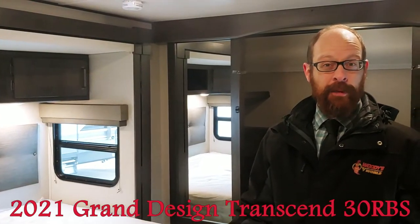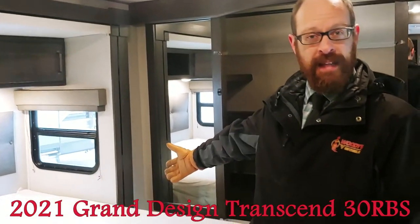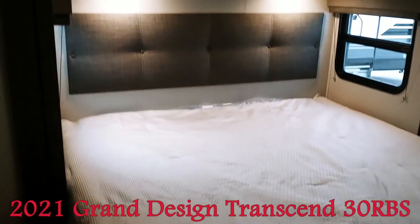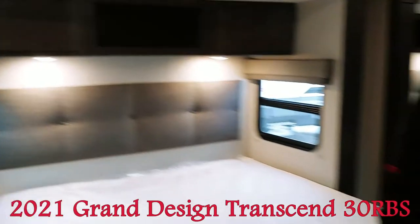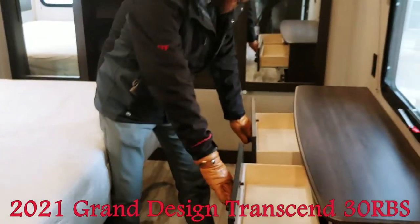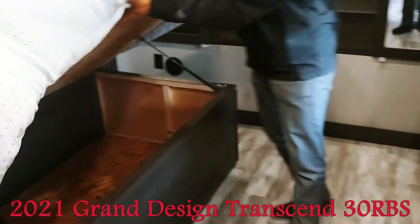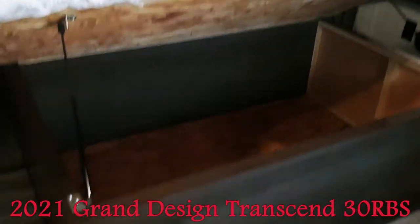Finally in the bedroom, having a large bed slide that's also deep means you've got tons of space in here. The 30RBS has the king bed and as you can see there's tons of space. You've got a dresser with lots of storage underneath, and deep storage under the bed for blankets and such.